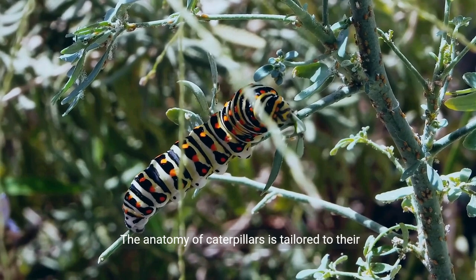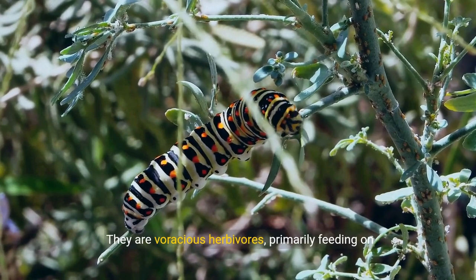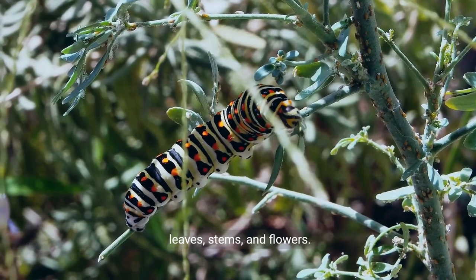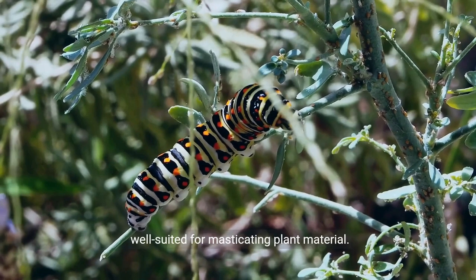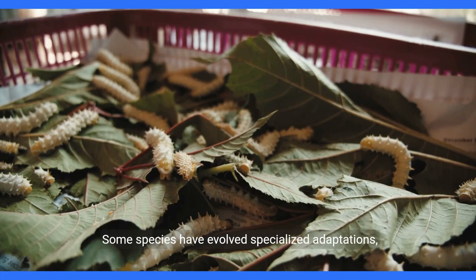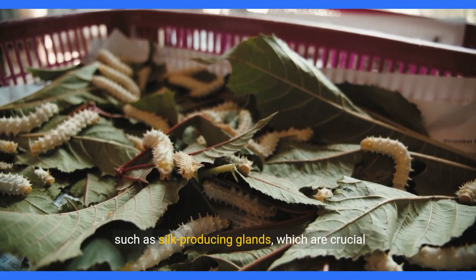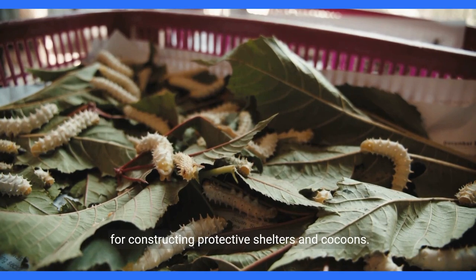The anatomy of caterpillars is tailored to their specific lifestyle. They are voracious herbivores, primarily feeding on leaves, stems, and flowers. Their mandibles, or chewing mouthparts, are well suited for masticating plant material. Some species have evolved specialized adaptations, such as silk-producing glands, which are crucial for constructing protective shelters and cocoons.